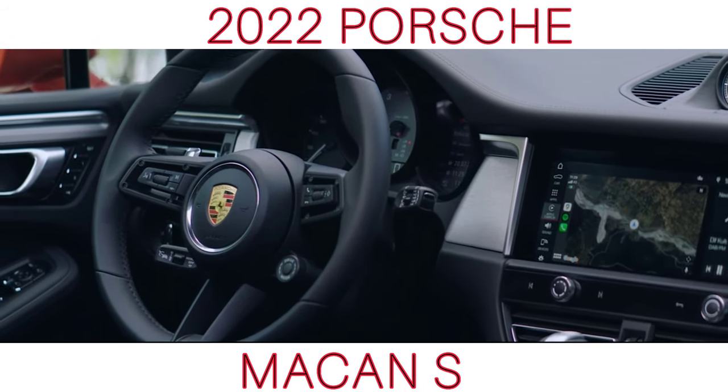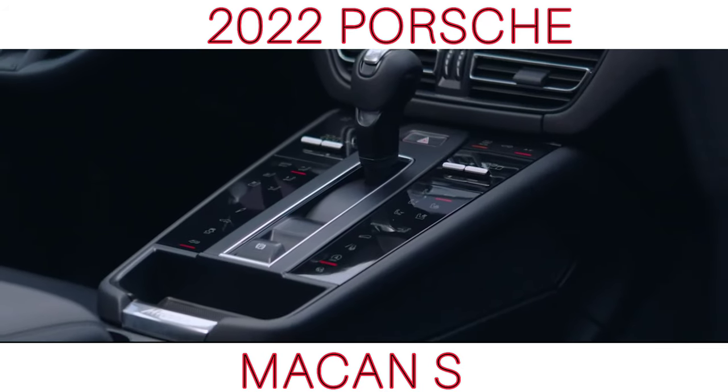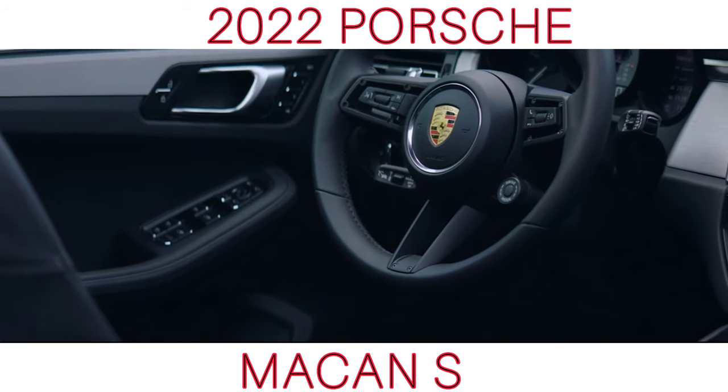The new line also comes with two new exterior colors for the entry and S lines of Papaya Metallic and Genshin Blue Metallic, and there is now an option for Python Green for the GTS with the GTS Sport package.